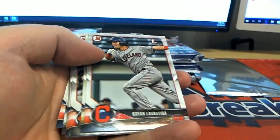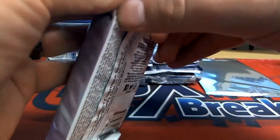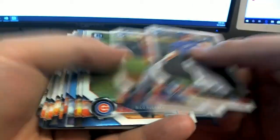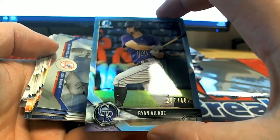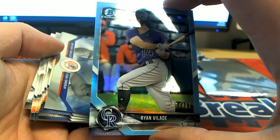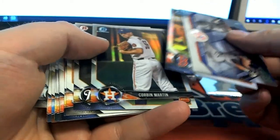Oh, Medina. Pilate right there, 297 of 402, check it out. Rockies - and that is Markel, there you go. Nice inserts.